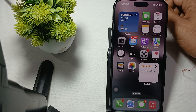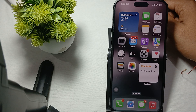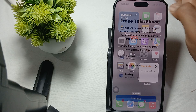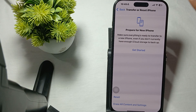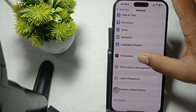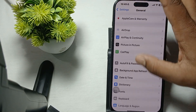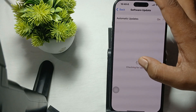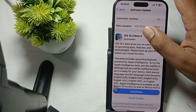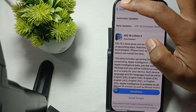The first thing is you try to update your iOS. Make sure your phone is always up to date. For updating the phone, go to Settings, then go to the option of Transfer and Reset, then Software Update, and tap Check. This is my beta version so I am not updating.